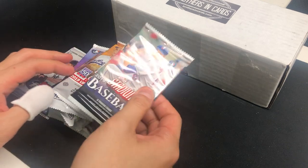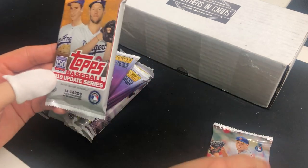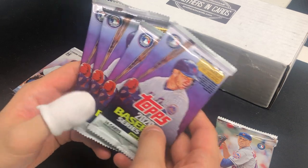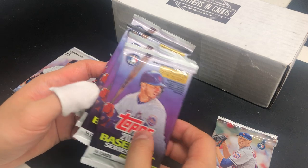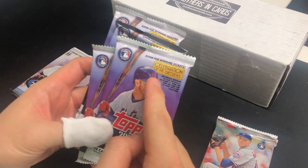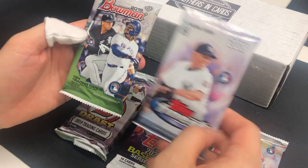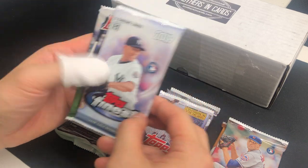We got a bunch of packs this month. We got Stadium Club, Topps Update Series, and Series 1 — I think it's a hobby pack. I opened up three boxes of hobby and got one auto and a couple of patch cards. We got one Draft Jumbo pack, one Finest, and one Bowman. Looks like it's a good lineup.